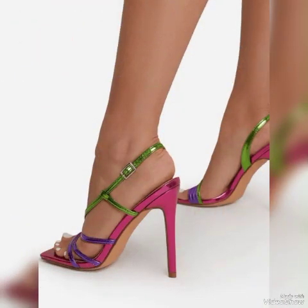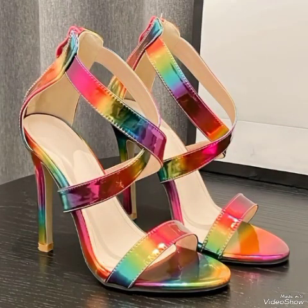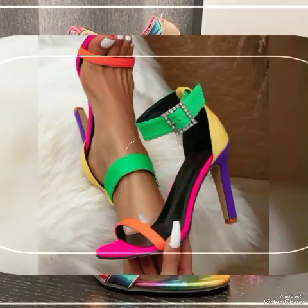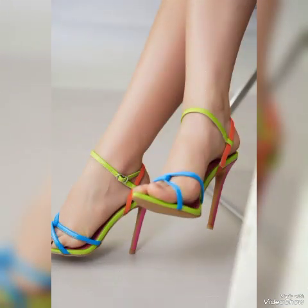In this video I'm going to tell you about shining women's sandals from European, American, Italian, Russian, United States, Mexican, Taiwan, Italy, Pakistan, Spain, London, and German high heel sandals for the ladies.